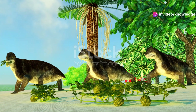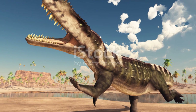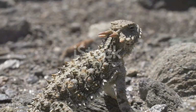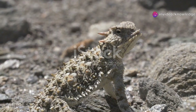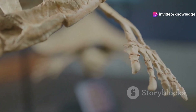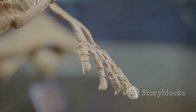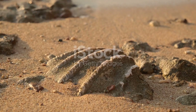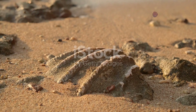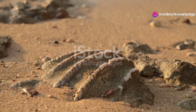As the Permian period progressed, the Earth witnessed significant changes in its ecosystems and the creatures that inhabited them. Among these changes, a new group of reptiles emerged, marking a pivotal moment in the evolutionary timeline. These were the therapsids. Unlike their reptilian predecessors, therapsids possessed a suite of traits that hinted at a closer relationship to mammals than to other reptiles, and their anatomy began to show signs of mammalian characteristics that would later dominate the animal kingdom.